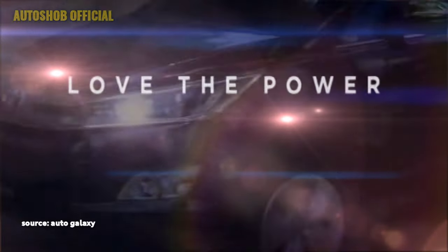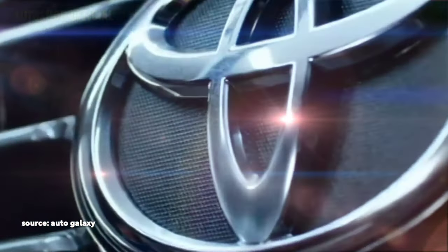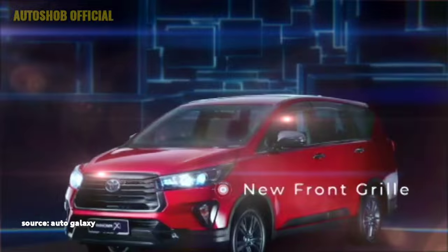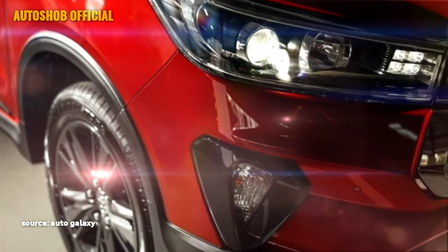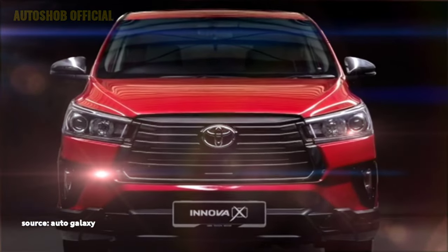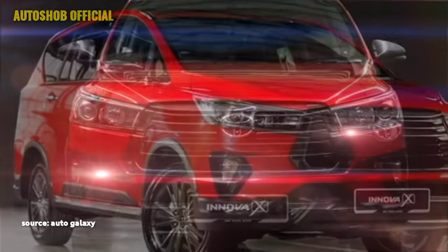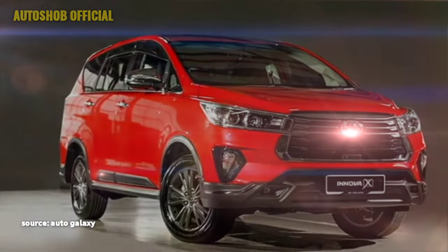The exterior of the new Innova Crysta has been designed to define sophistication and toughness. Upfront it gets slick automatic projector headlights along with LED DRLs, a new black front grille with chrome inserts, slick black air inlets, and an updated front bumper with bumper-mounted LED fog light housing and black cladding in many places.